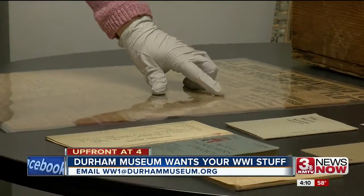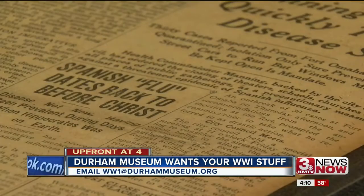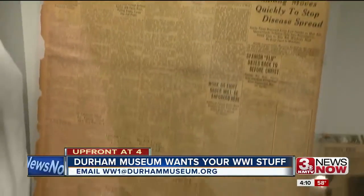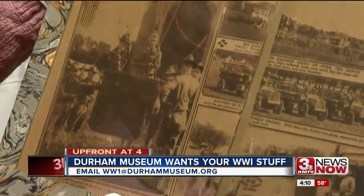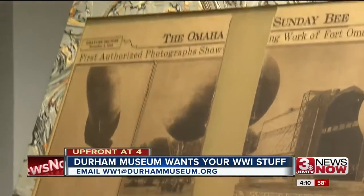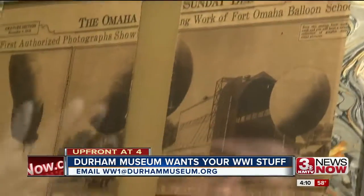She searches through items, each a chapter in a book that's Omaha's history. Like this article from the Omaha Evening Bee about the Omaha Balloon School — these guys are learning how to fly these balloons for the Army. So this was Fort Omaha.